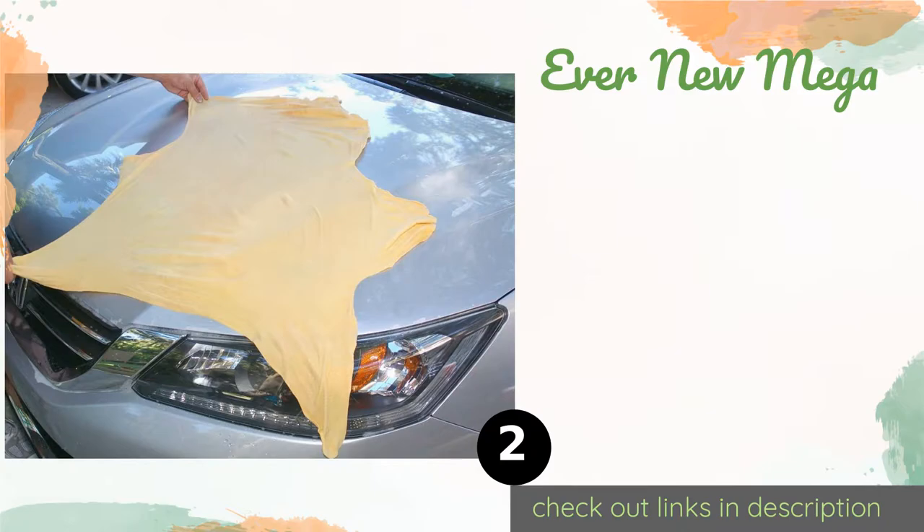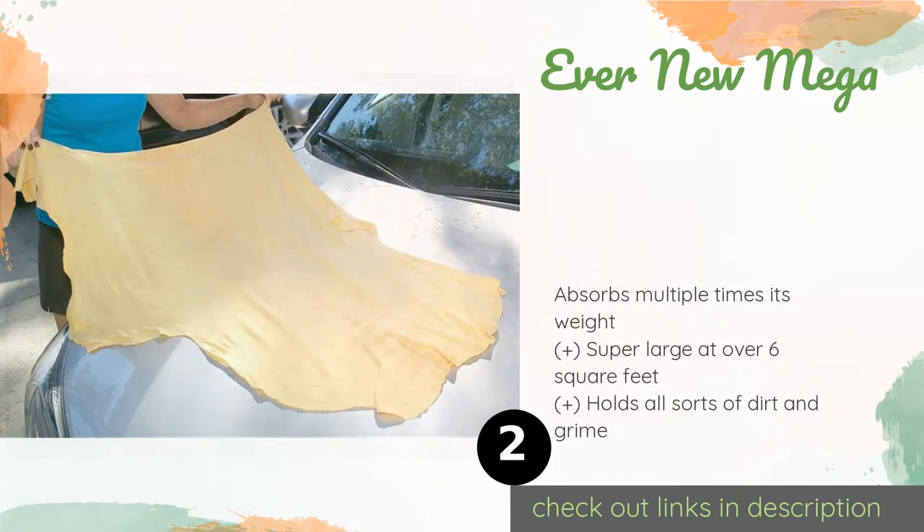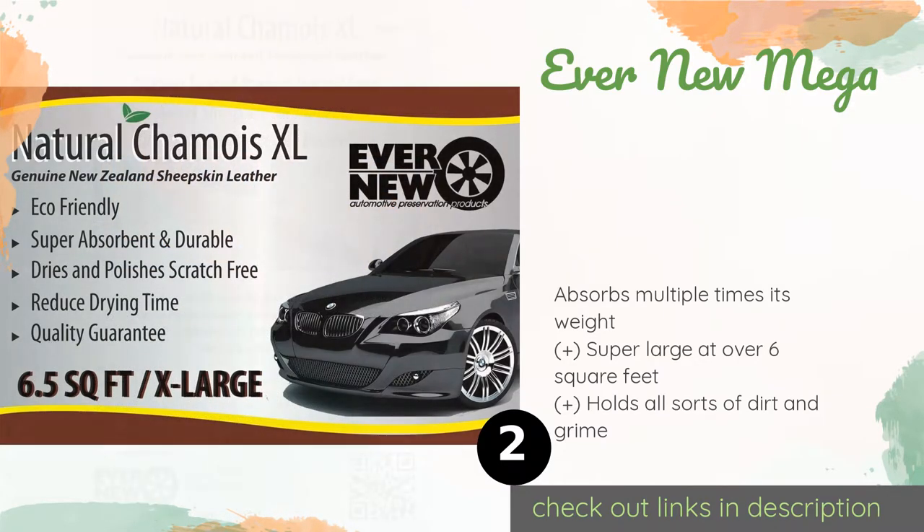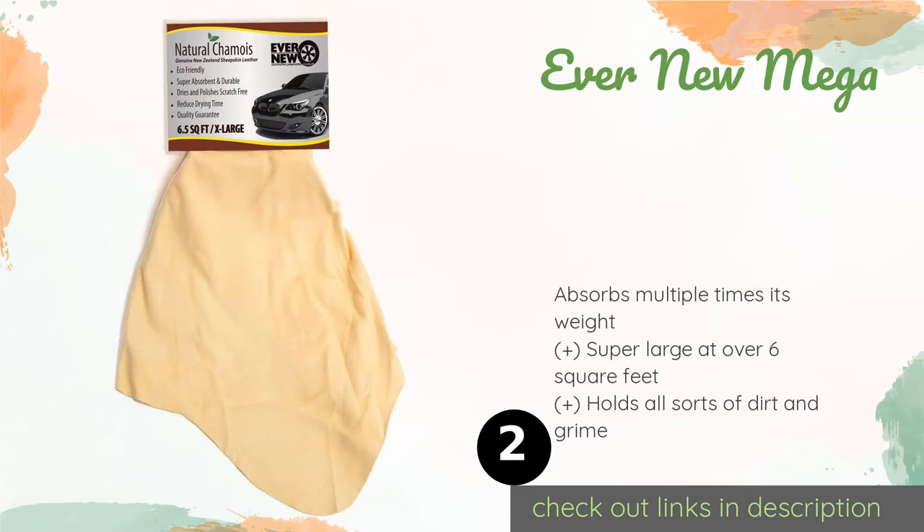Number two is the Ever New Mega. Natural materials often prove more effective than synthetic ones, and this Ever New Mega is testament to that notion. Made from genuine New Zealand sheepskin that is tanned in Turkey and cut to size in America, this is a top quality product. This product is available on Amazon for $24.